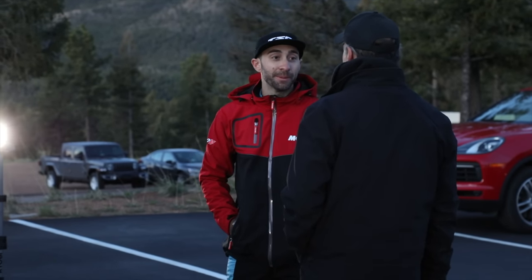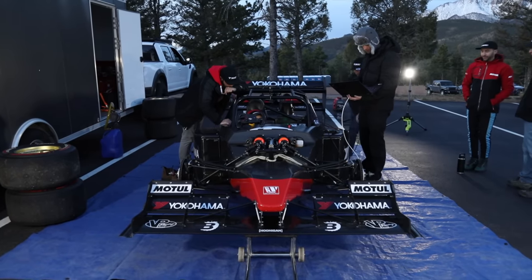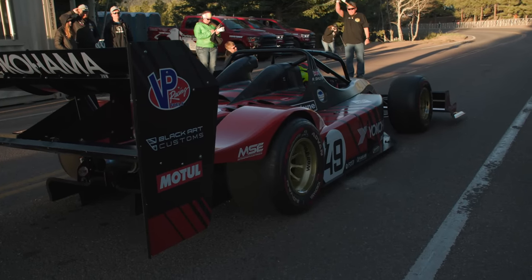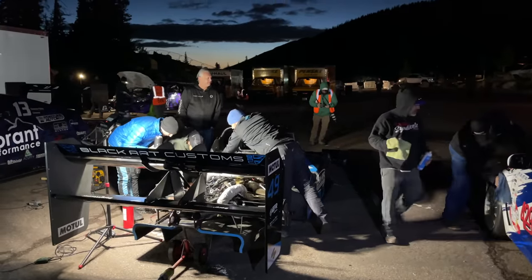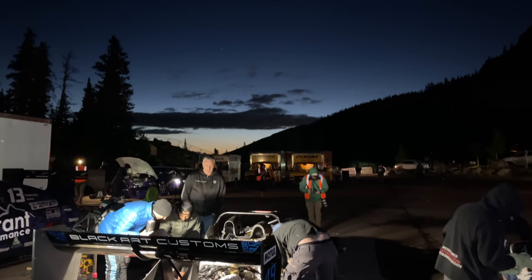For the last two years, I've followed Robin Shute and his team, the Sendy Club, at the Pikes Peak Hill Climb Race, and for those two years, they have been faster than everyone else there. Robin has actually been king of the mountain three of the last four years, and the one year he wasn't, it's because he didn't show up.